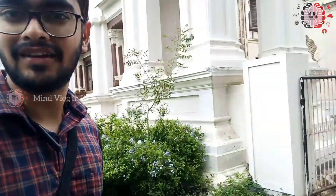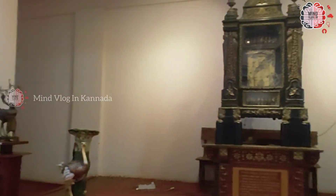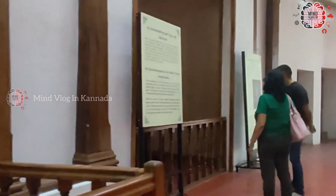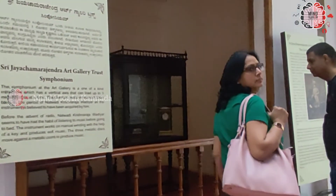This is the Janganmohan Palace Art Gallery. Pantin is used in Hindu-tracked Panteas.